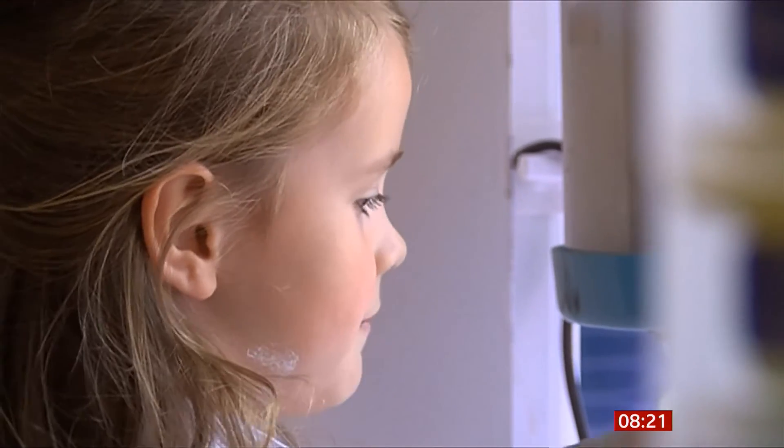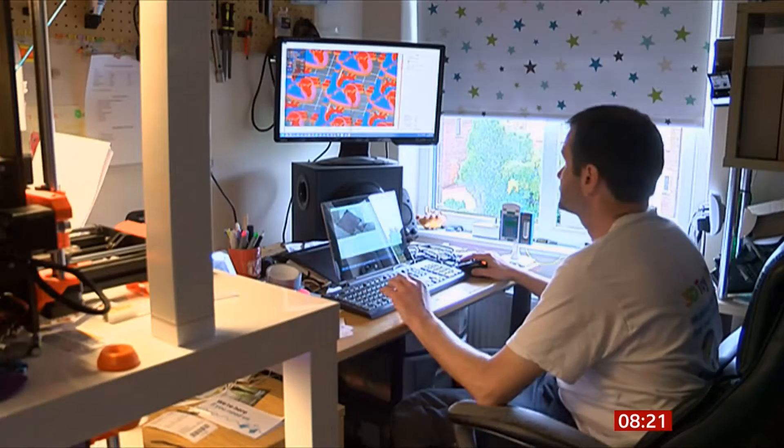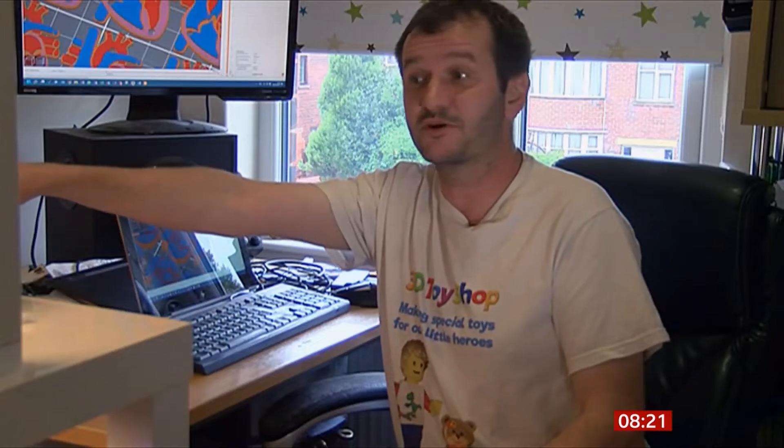What started as a hobby has become a mission for the whole family. In the last 12 months, Nick's used his 3D printing skills to create medical devices for thousands of teddies. On this machine here we've got pacemakers and on this we've got anatomical hats.